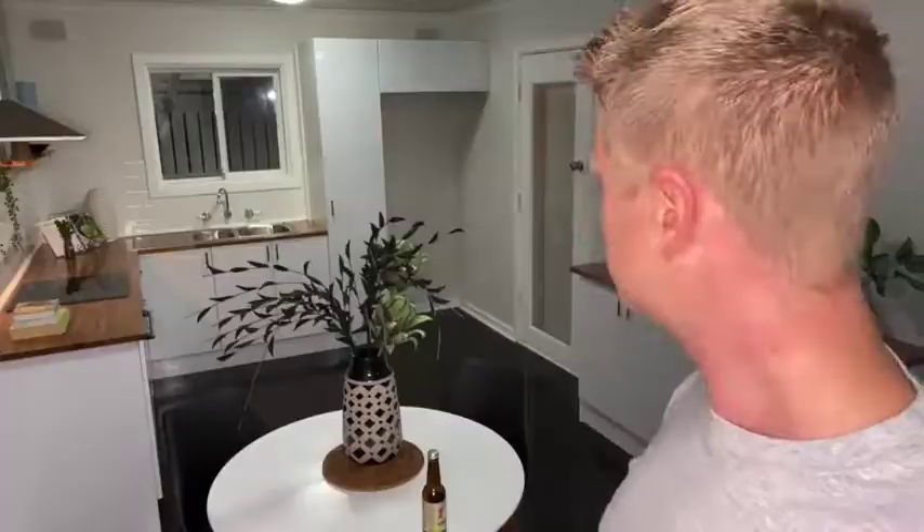Don't think the wall's going to be straight because realistically those things are more crooked than a politician a lot of the time. And the minor cut — I didn't cut the benchtop right. I just did a straight cut rather than the proper mitre angle cut.